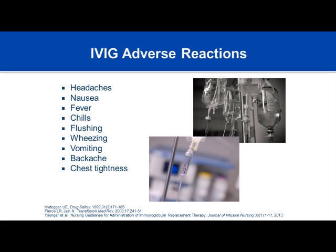Common IVIG adverse reactions include headache, nausea, fever and chills, flushing, wheezing, vomiting, backache, and chest tightness. Most of these are rate-related reactions. If a patient begins to complain of any of these during an infusion, your first intervention is to slow down the rate—or discontinue—until symptoms come back under control.